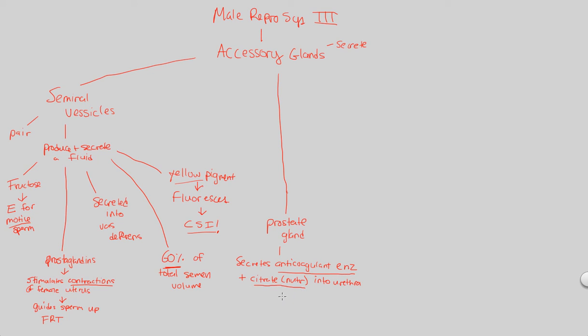The prostate also secretes citrate, which is a nutrient. Recall the citric acid cycle — citrate feeds directly into it, producing NADH and FADH2, which eventually become ATP. So citrate is a nutrient that can be used directly in the mitochondria of the sperm cell. The anticoagulant enzyme ensures that sperm does not coagulate or stick together into a multi-sperm structure — every sperm stays individual, and that's what's needed for an individual sperm to fertilize an individual ovum.